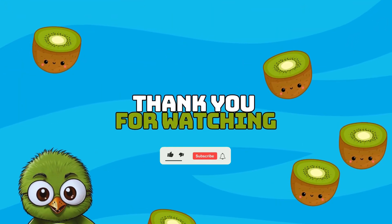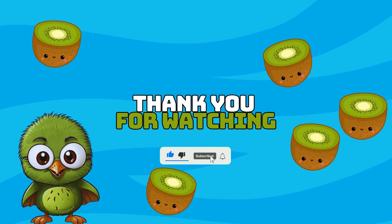Thanks for watching the video! Don't forget to subscribe to our channel for more fun quizzes like this.